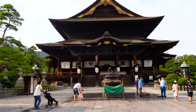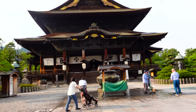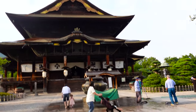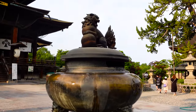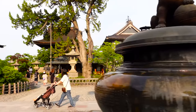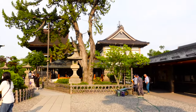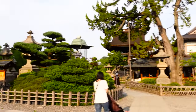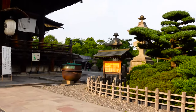The main Zenkoji Temple main hall is this one — it is declared as the National Treasure of Japan. This is the incense burner; visitors love to take the incense smoke for good health and fortune. The temple was built in 642 when Yoshimitsu Honda enshrined an image of Amida Buddha here.